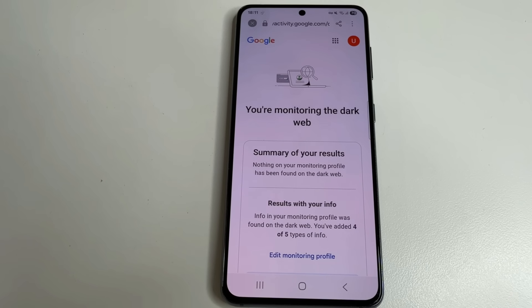If it turns out that some of your data has ended up on the dark web — for example, in a database that has been leaked online and could be used by scammers — you will see a notification about this and can promptly change your password, username, or phone number.